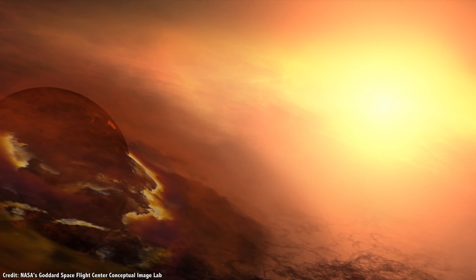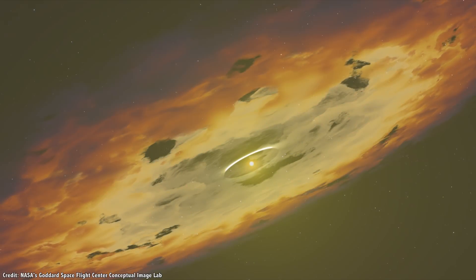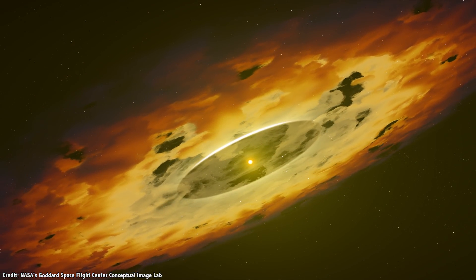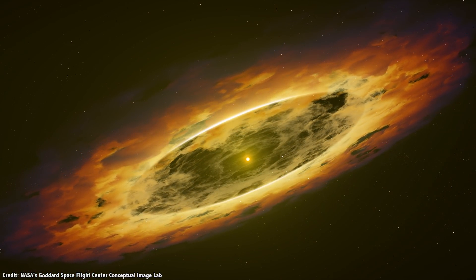Then, as the newly forming Sun turned on, it blasted out powerful radiation that cleared out the intervening gas and dust, revealing the new Solar System to the Universe. Or at least, that's what astronomers thought happened.